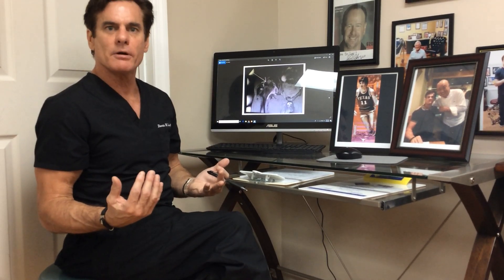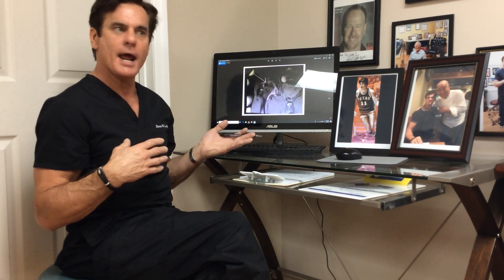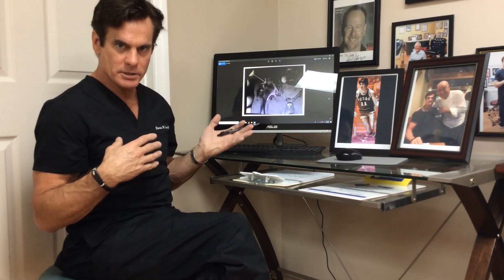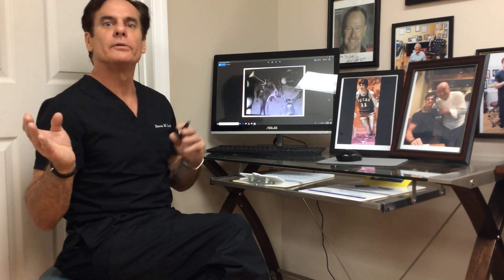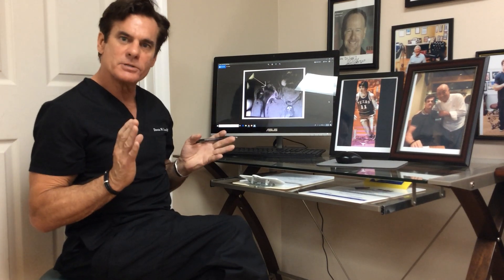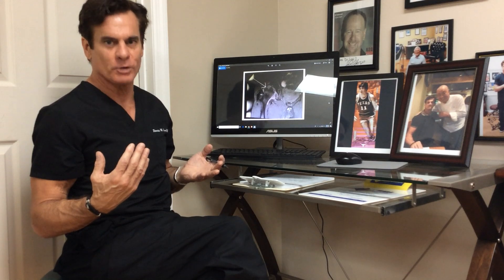Understanding AVN from all the disorders — I've treated every type of joint just about there is, and every type of athlete, with wrist, ankles, hips being the most common. Having experience and understanding the process of AVN is very important. Thank you.